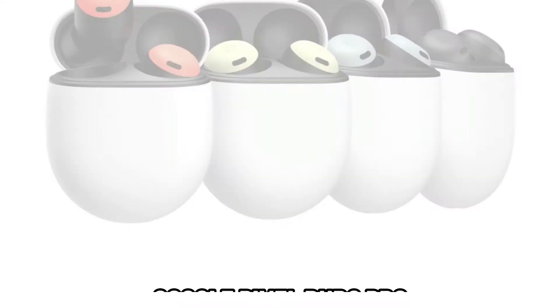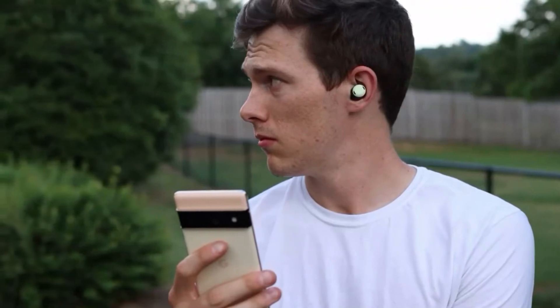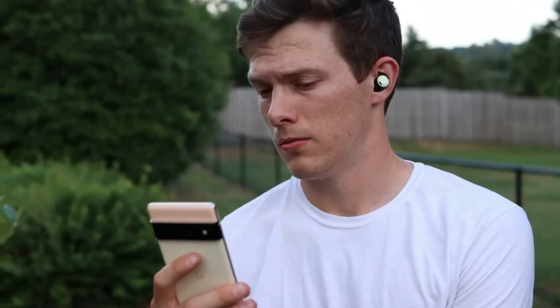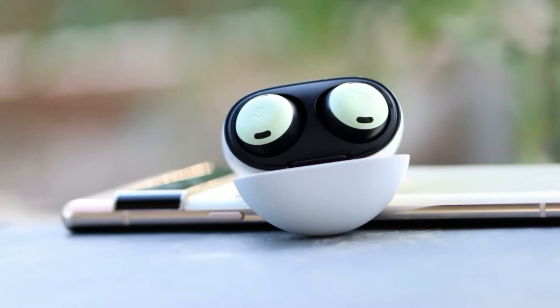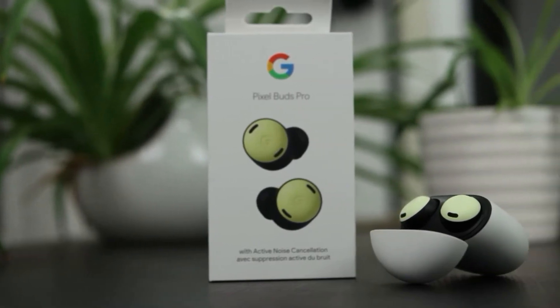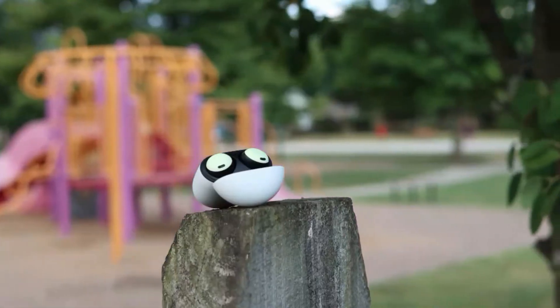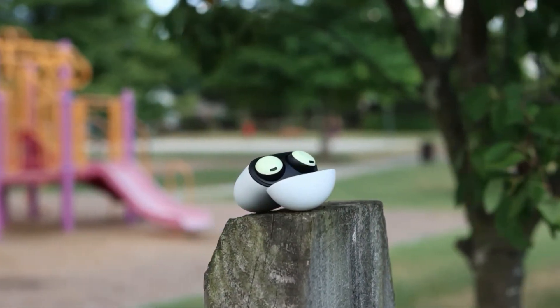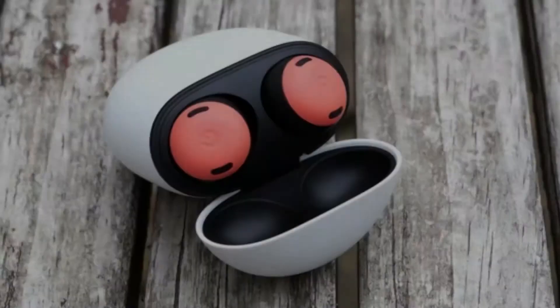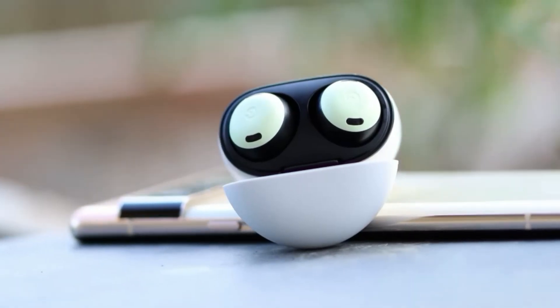Number 7: Google Pixel Buds Pro. The Pixel Buds Pro are Google's first pair of earphones equipped with active noise cancellation. While it's great they finally have this feature, what truly sets the Pixel Buds Pro apart — especially for Android users — is their unique design and excellent fit. This helps improve both sound quality and noise cancellation performance. Although they were not quite on par with the industry standard for voice calling, their performance as a headset for making calls was commendable.